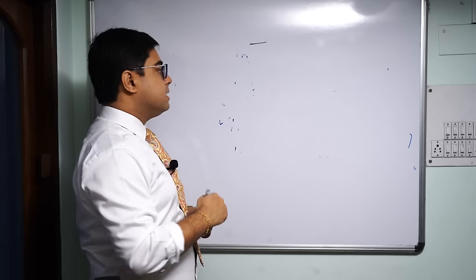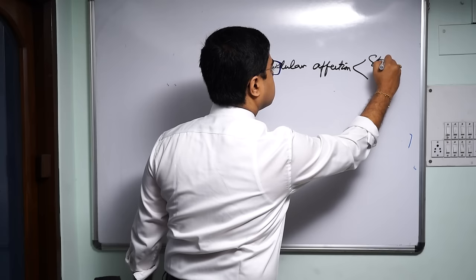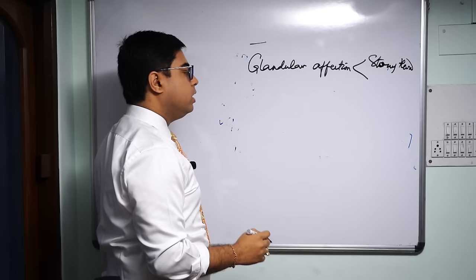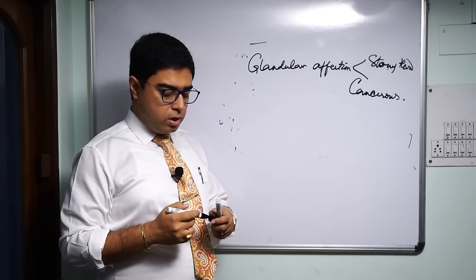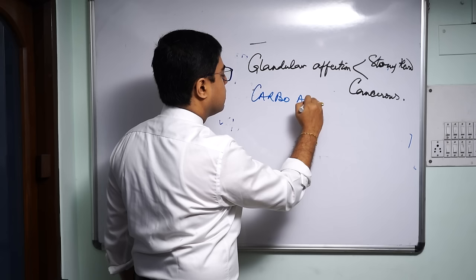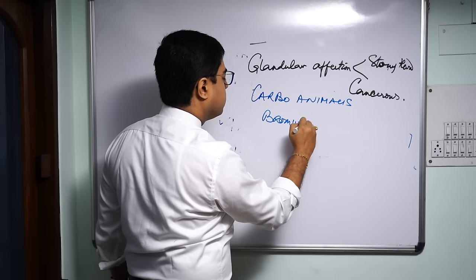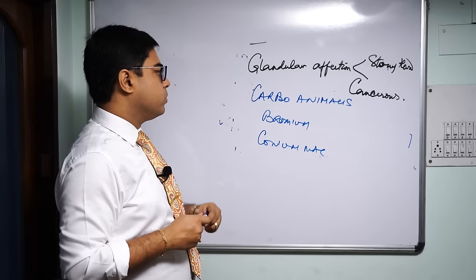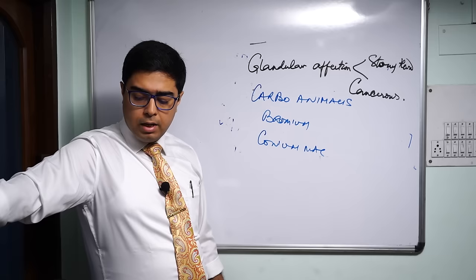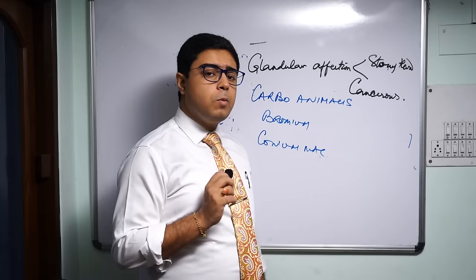The fourth group is Nash's trio of glandular affections where it is stony hard and there is a tendency towards cancer. The three remedies are Carbo animalis, Bromium, and Conium maculatum. Let's start with Carbo animalis — a very underrated medicine not often used in practice.